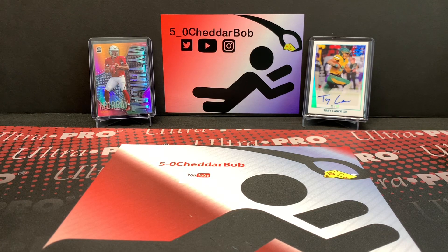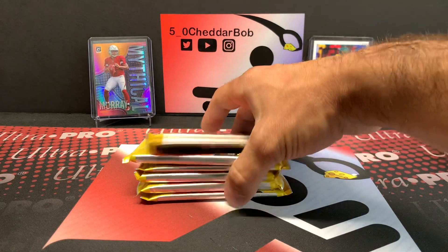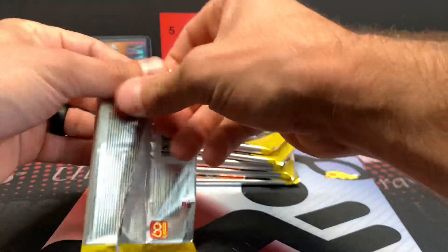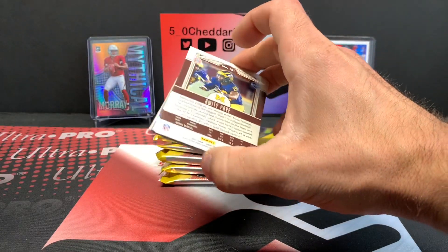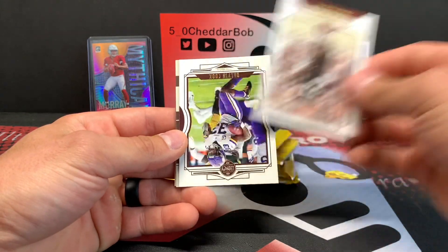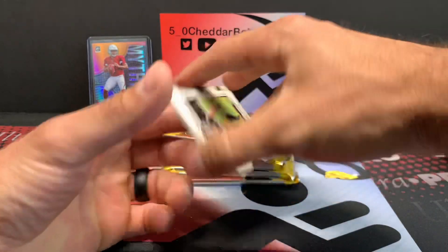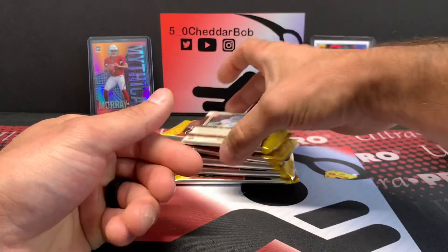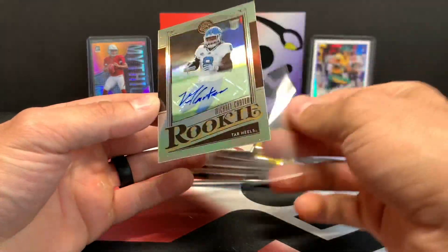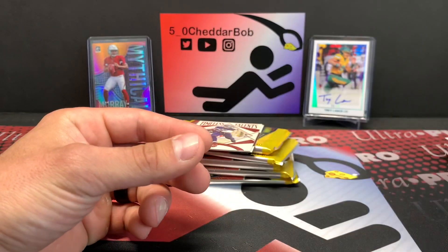Let's jump into 2021 Legacy — got six packs of this. I think there's 12 packs in the box, so I believe we grabbed half of the box here. Hopefully we get at least one of the hits. Dalvin Cook, T.J. Watt — we do have one. It's Michael Carter, the Jets' newest running back. Not bad at all. Nice little silver rookie auto.